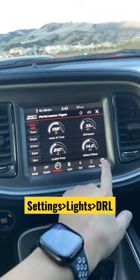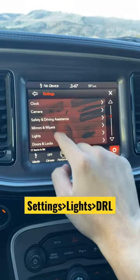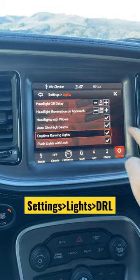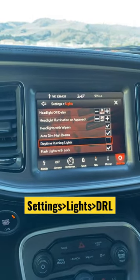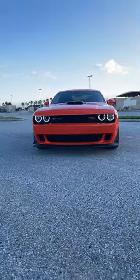Once you get inside the car, go to the uConnect system, then your settings, scroll to lights, and hit daytime running lights on or off. I have them enabled, but you can also disable them — which I'll show you. As you can see, it's just the normal halos on.